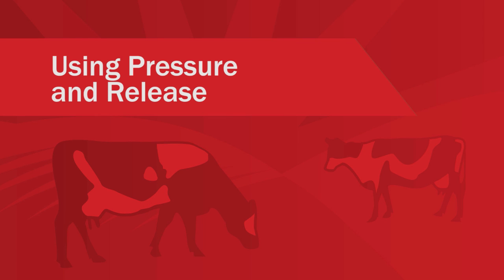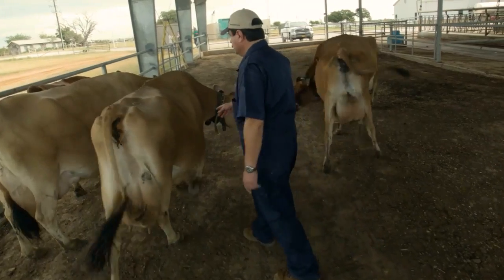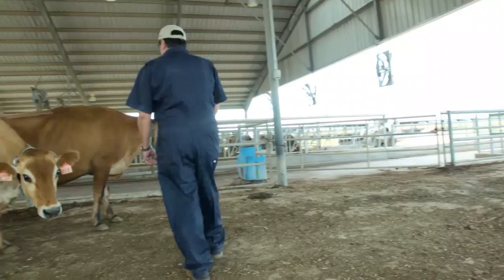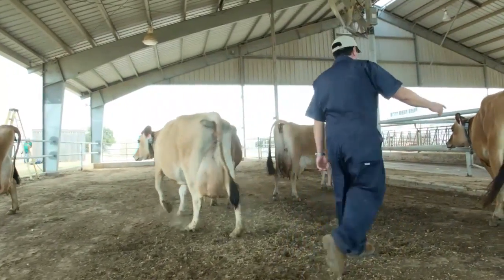Using pressure and release: by moving deeper into the flight zone, a handler exerts more pressure on the animal's need to respond and restore the flight zone. This pressure can cause an animal to react faster and to speed up.